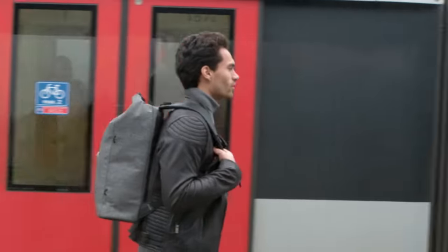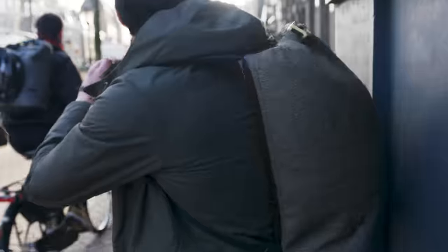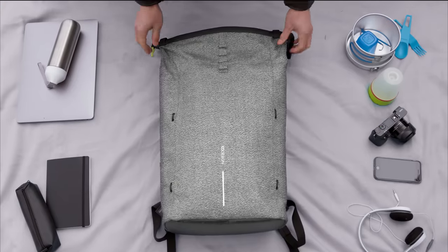Two years after the introduction of our worldwide success, the Bobby Backpack, we'd like you to meet our latest generation in anti-theft bags, the Bobby Urban.